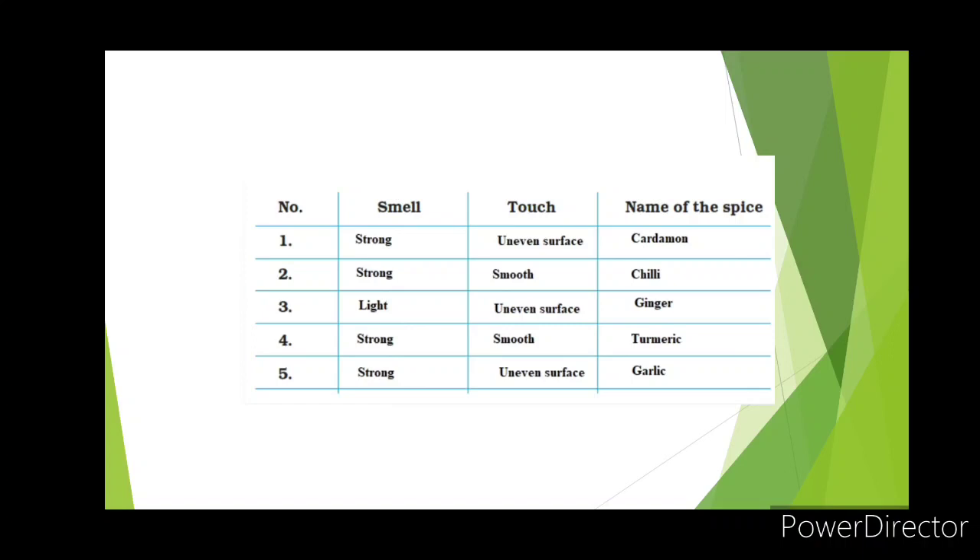Here are some examples: if a spice has a strong smell and uneven surface, it is cardamom. Strong smell and smooth surface — it is chili. Light smell and uneven surface — it is ginger. Strong smell and smooth surface — it can be turmeric. Strong smell and uneven surface — it can be garlic. In this way you can find out the spice. You can collect other spices and write their names on your own.